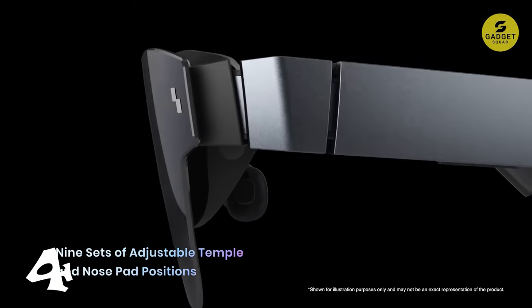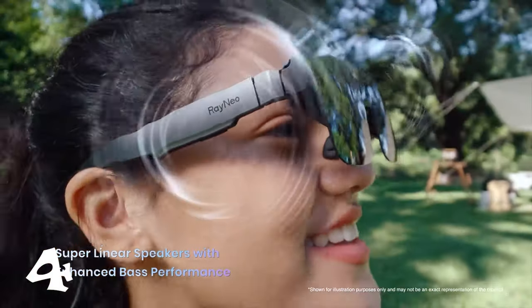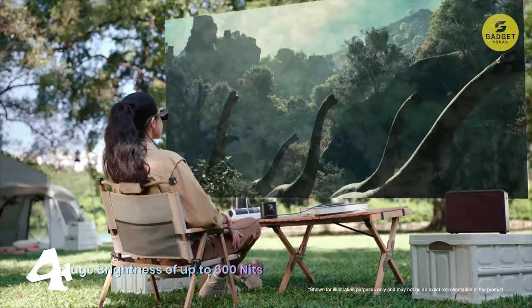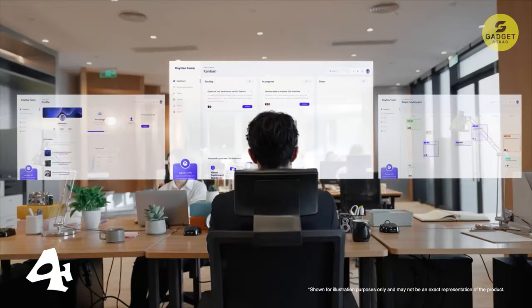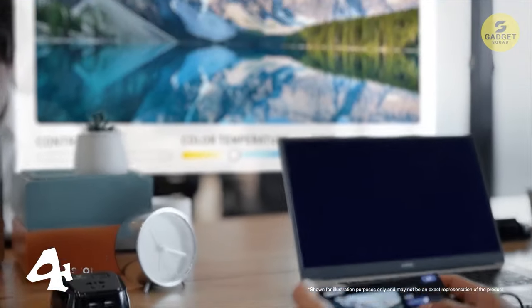What about the display? Dive into the vibrant world powered by Sony's next-gen Micro-OLED display. It's not just about size — it's about brilliant clarity and efficiency. Lower power consumption, sharper visuals, and richer colors make your gaming and cinematic universe truly come alive. With a comfort guarantee, you can wear these glasses for hours without any strain or discomfort.